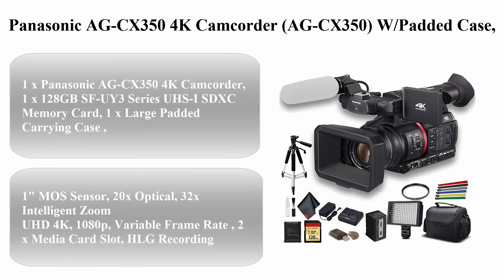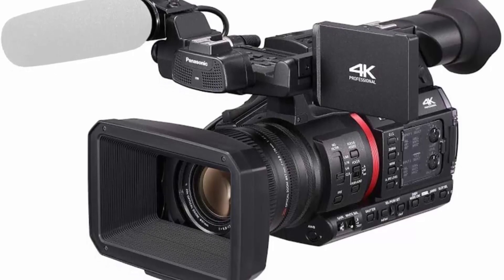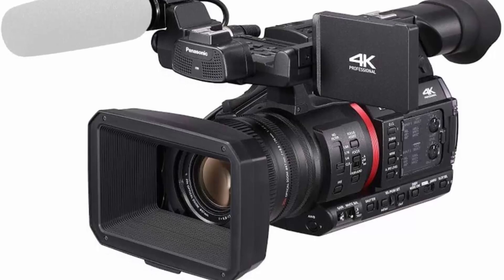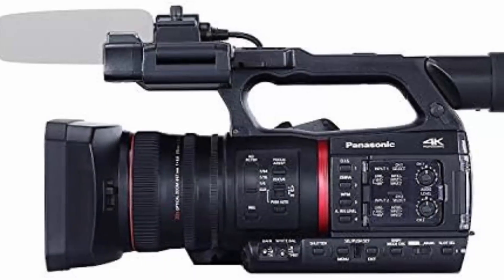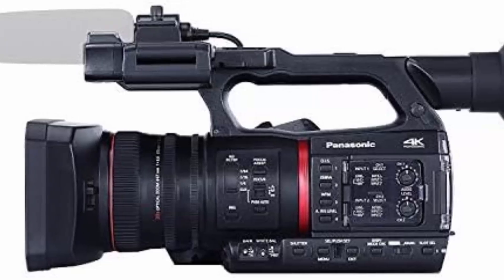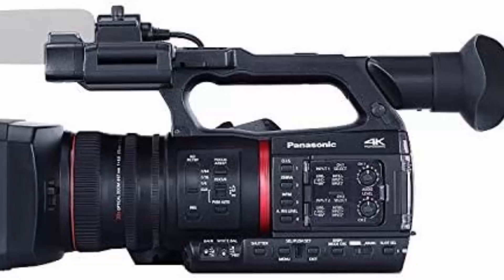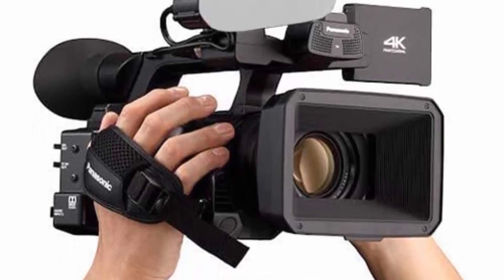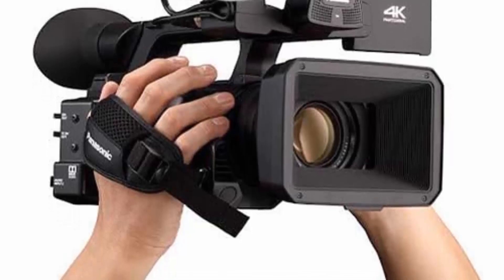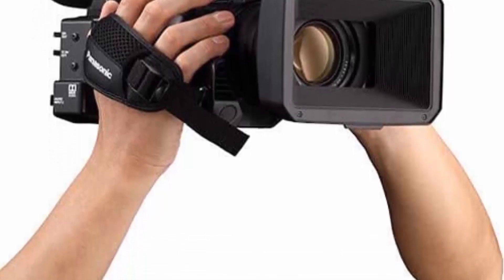Top 2: Panasonic AGC-X350 4K Camcorder bundle with padded case, 128GB memory card, heavy-duty tripod, wire straps, LED light, and more. Renewed bundle includes: 1x Panasonic AGC-X350 4K Camcorder, 1x 128GB SFUI 3 Series UHS-I SDXC Memory Card, 1x Large Padded Carrying Case, 1x Professional LED 160 Video Light, 1x Professional Full Size Tripod, and 1x 67mm UV Filter.